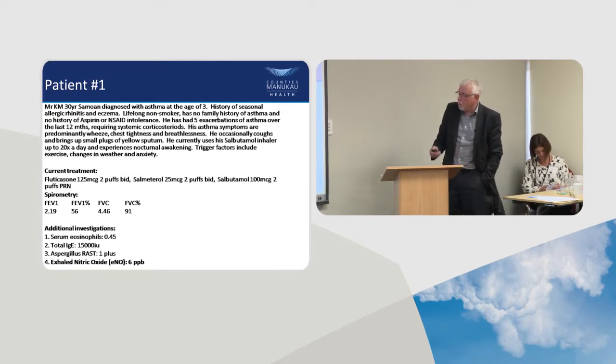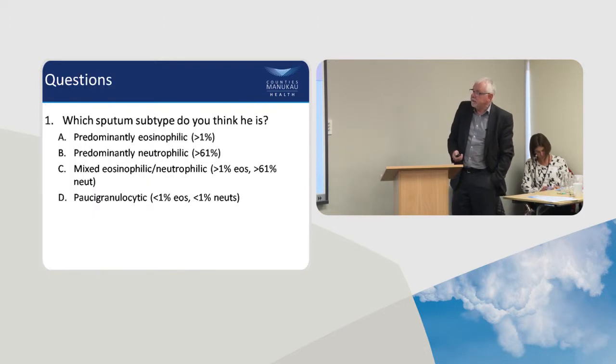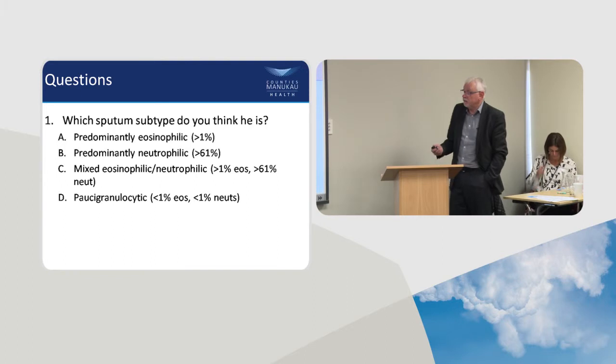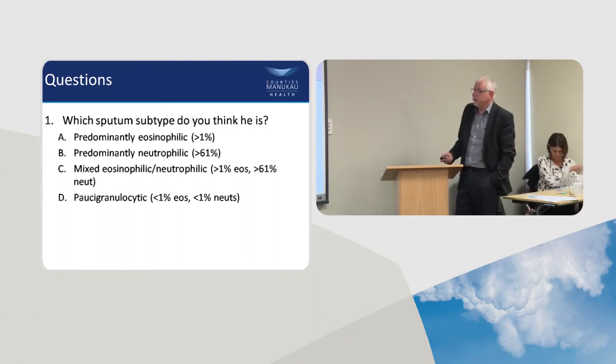So what predominant cell do you think he's got in his airway? It looks like he's going to be predominantly eosinophilic, and that's indeed what he was. He had about 18% eosinophils in his airway and his neutrophils were about 45%, so he was a predominantly eosinophilic patient.